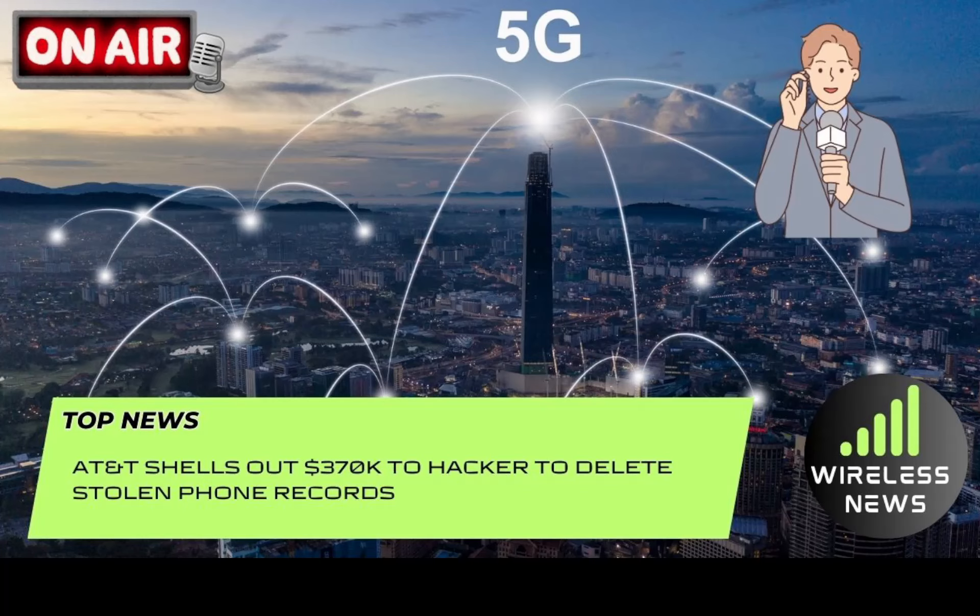If this continuously keeps happening, you've got to do something about it. And this is not the first time this has happened with AT&T recently — these things just keep happening. There's been a lot of drama in the world of AT&T. An update here: it turns out that AT&T has reportedly paid the hacker $370,000 to delete the data and provide video proof of the deletion.